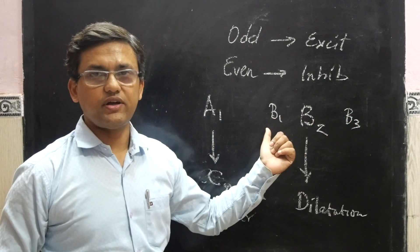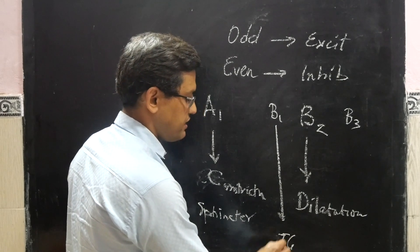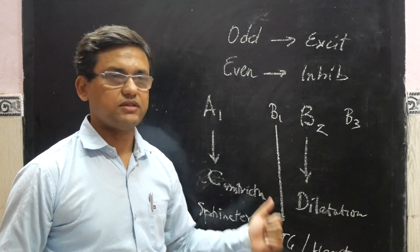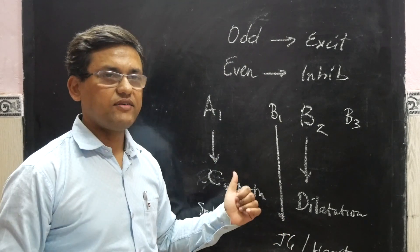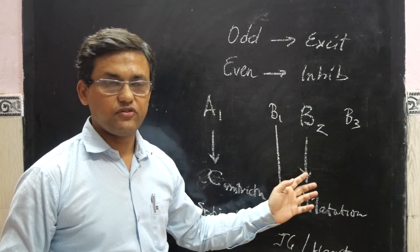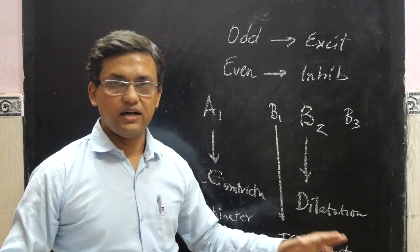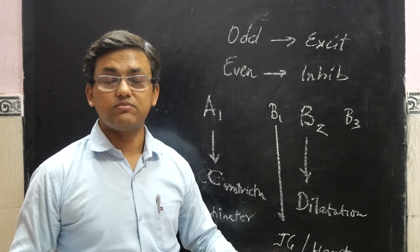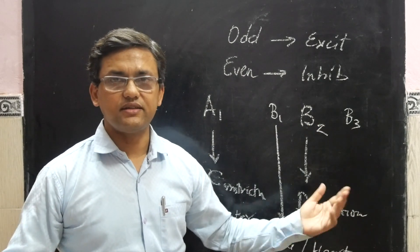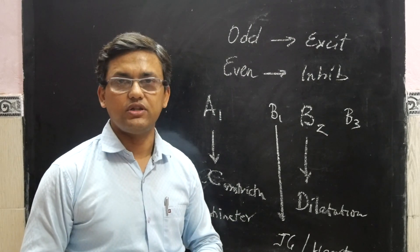Beta-3 is essentially a modified beta-1. Beta-1 exists in just two places: the juxtaglomerular cells in the kidney and in the heart. Alpha-1 receptors reside at the sphincters — name the sphincter and you have the alpha-1 receptor. Beta-1 receptors are located only in the JG cells of the kidney and the heart. Beta-2 receptors are located in all the smooth muscles of the body. Beta-3 receptors are found in the adipose tissue and also said to be found in the urinary bladder.